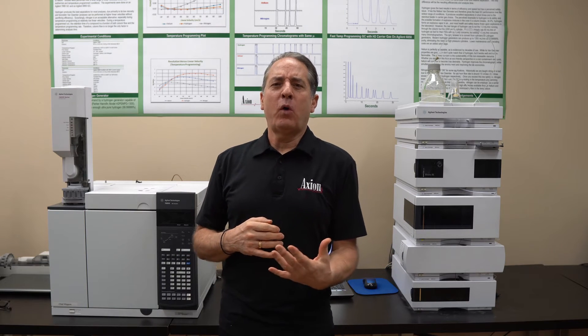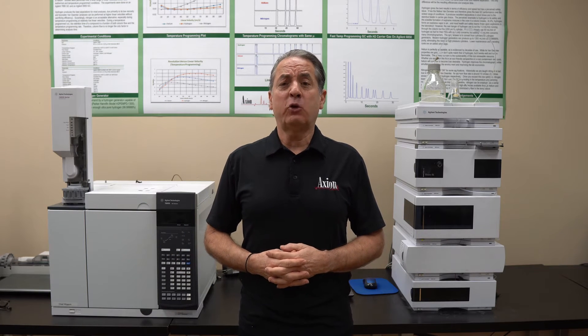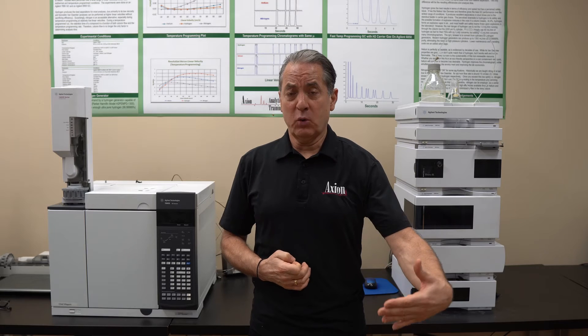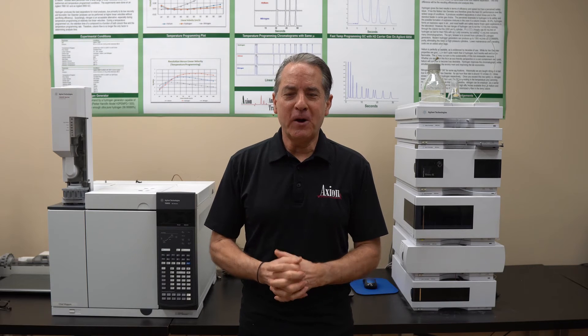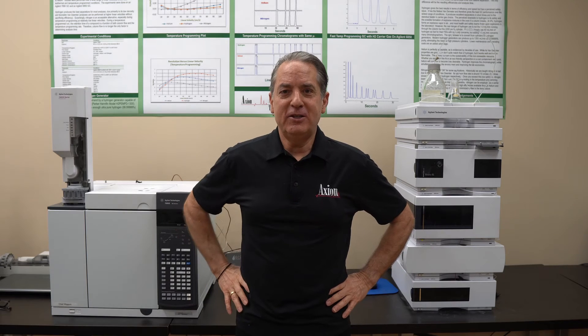We originally wrote the class for Illinois Institute of Technology. It's a graduate class for their chemistry department, specifically for their analytical chemistry students who are getting master's degrees in analytical chemistry. This is meant to be the hands-on portion of their two-year program, and we found that by doing this five-day class you can learn both LC and GC.